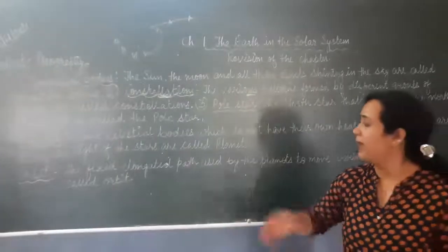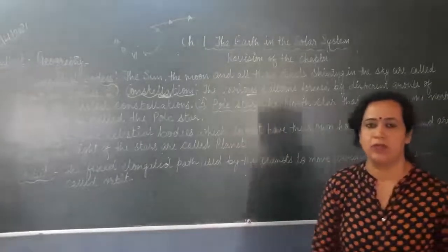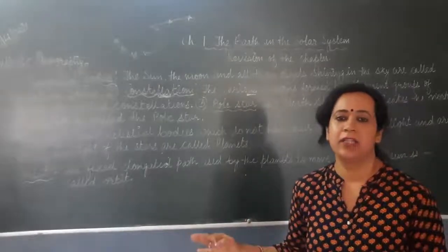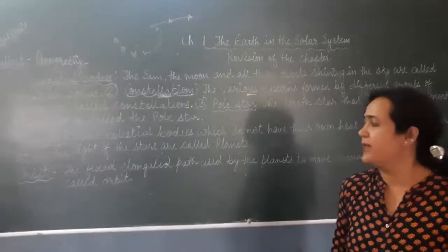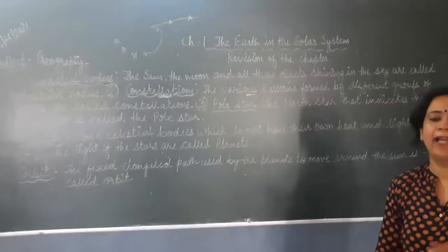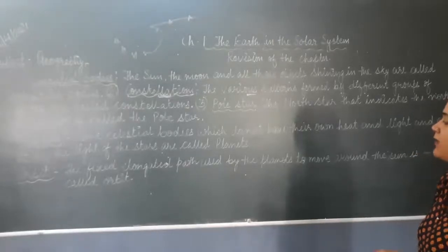If we talk about the difference between a planet and a star: stars have their own heat and light. Celestial bodies that do not have their own heat and light and are lit by the light of stars are called planets.